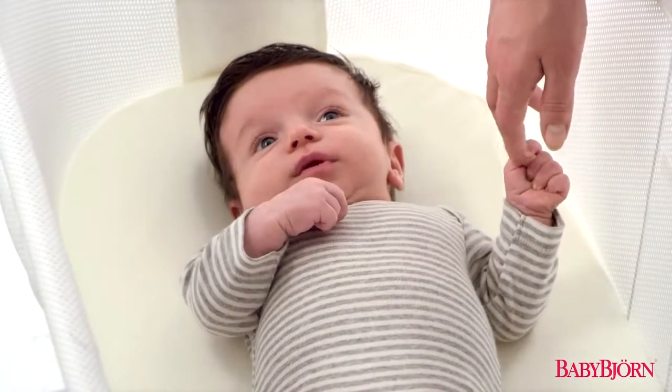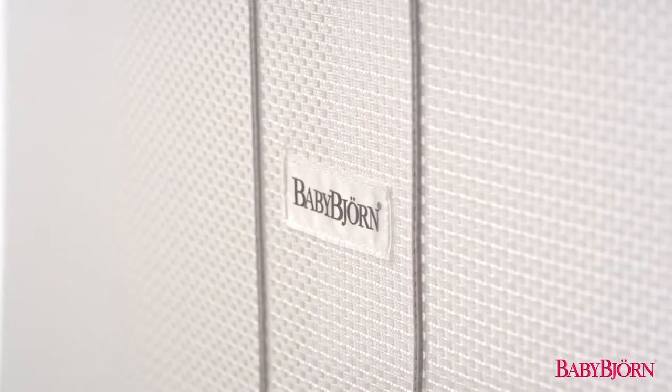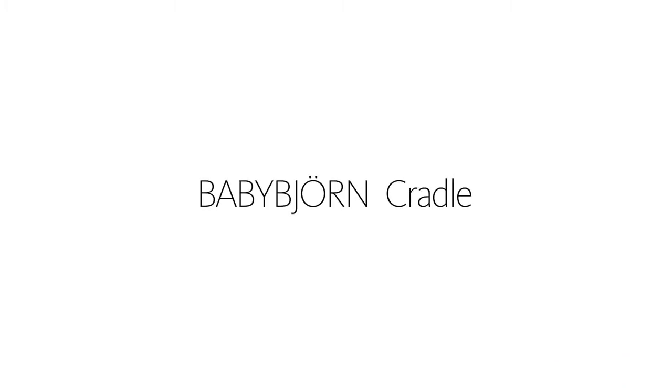For over 50 years, Baby Bjorn has been developing safe, comfortable products for families with small children. We're proud to introduce an exciting addition to our family, designed for the newest addition to yours. The Baby Bjorn Cradle.